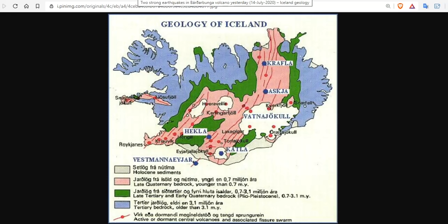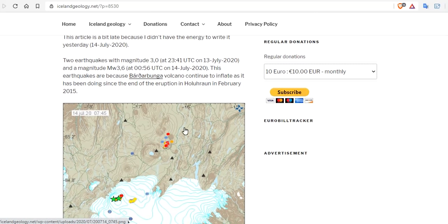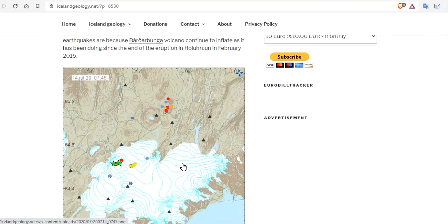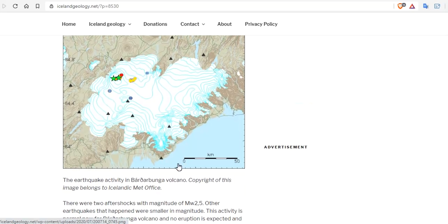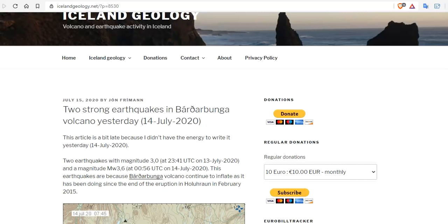The major activity — and why I'm doing this video — began just a few days ago. Five days ago, two strong earthquakes hit Bárðarbunga on July 14th. Earthquakes are happening because Bárðarbunga volcano continues to inflate, as it has been doing since the end of the last eruption in February of 2015. At some point the magma will fill the chamber and there will be another eruption, triggered probably by earthquake activity. The ongoing earthquake activity is magma filling a chamber here and filling a chamber here.